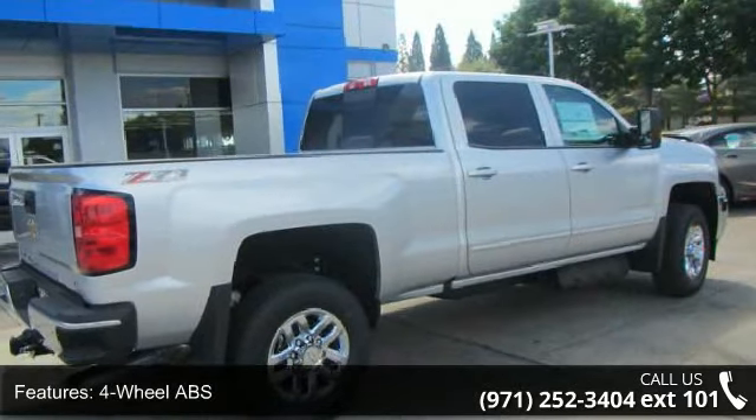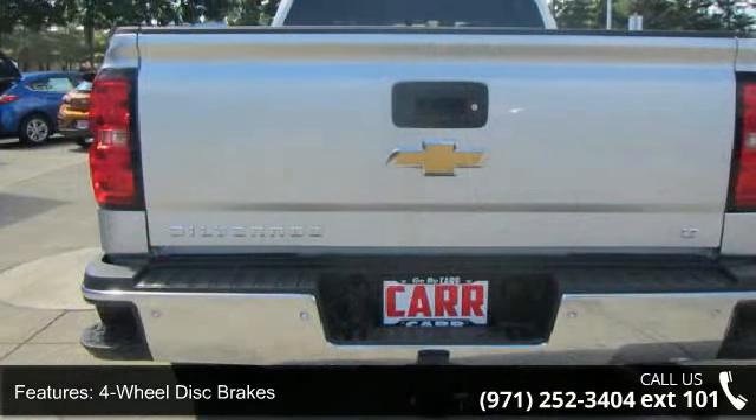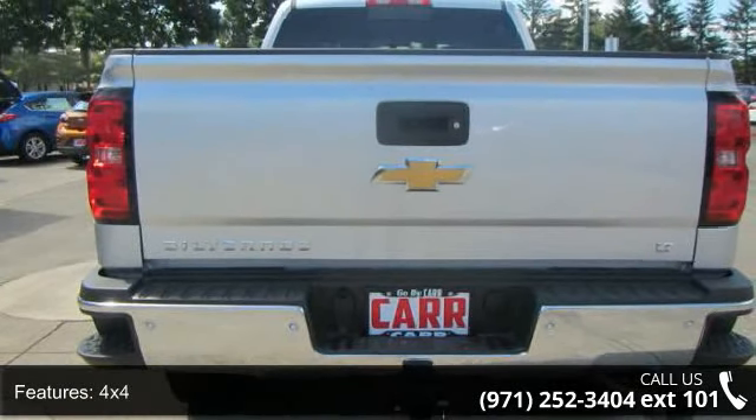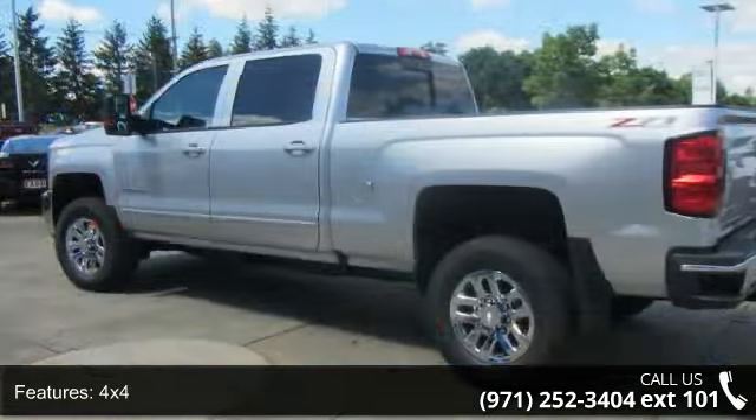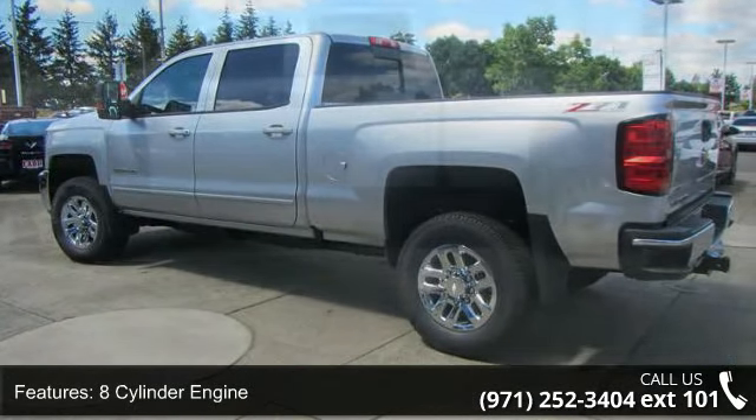Some of the top features included with this vehicle are 4-wheel ABS, 4-wheel disc brakes, 4x4, 8-cylinder engine, adjustable pedals, adjustable steering wheel, alarm, backup camera, chrome wheels, and cruise control.